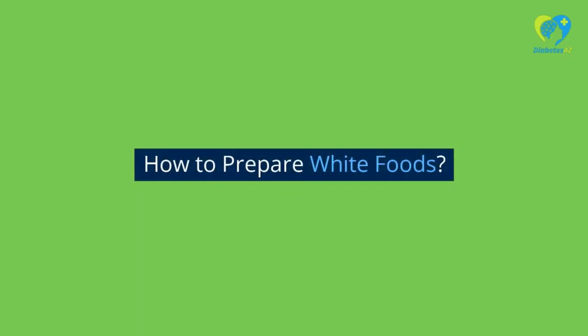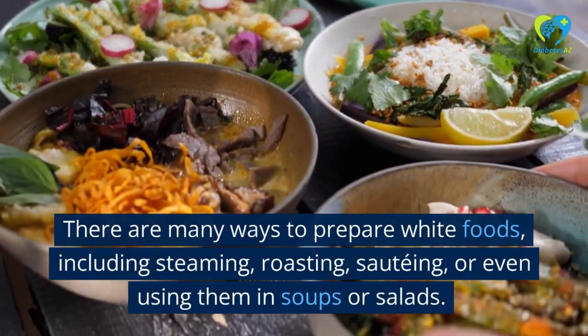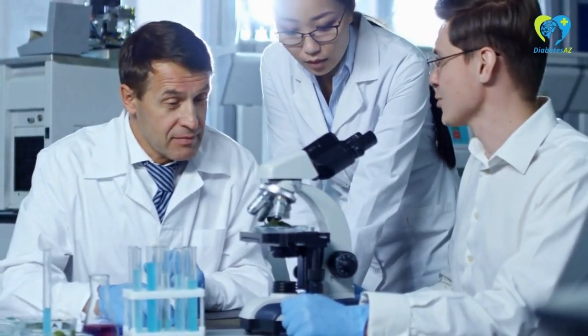There are many ways to prepare white foods, including steaming, roasting, sauteing, or even using them in soups or salads. Experiment with different preparation methods to find what works best for you.